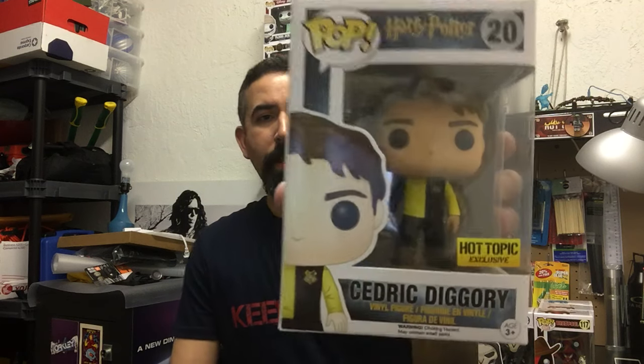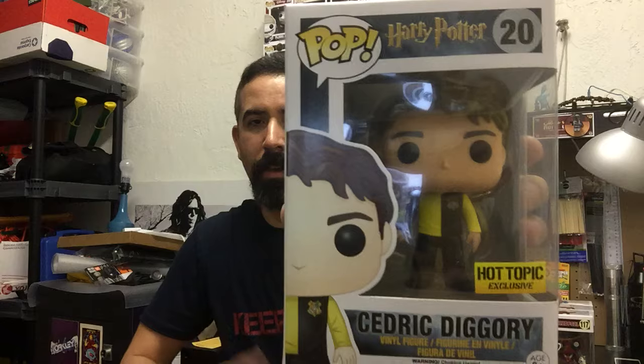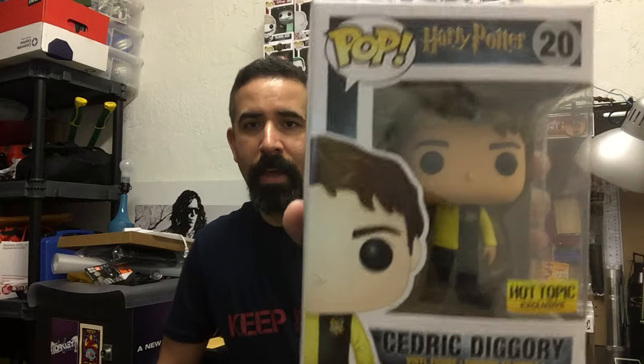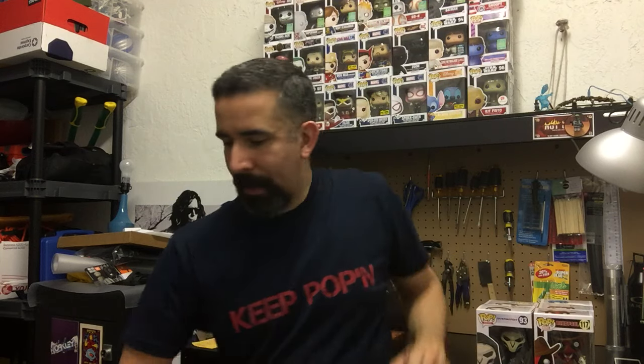I've seen quite a few people with this particular pop in their collection. I'm not really big on the Harry Potter pops — I like the movies but never read the books, and the pops didn't really do it for me. But I saw this guy and hadn't really seen him anywhere else. They had one left at my local Hot Topic so I decided to pick him up. That's Cedric Diggory — he's a Hot Topic exclusive and my first Harry Potter pop. He's got the uniform and the wand in his hand.